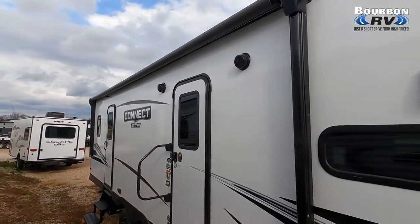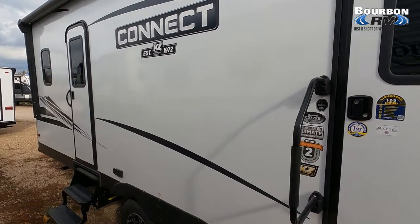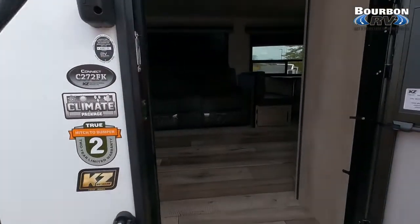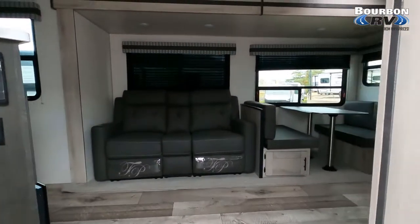Note the double doors and the awning that covers both doors. We have exterior speakers. Here we see the KZ badging and the Connect badging. This RV is offered by Bourbon RV in Bourbon, Missouri. The link to their website, both new and used, are listed below as well as a phone number.